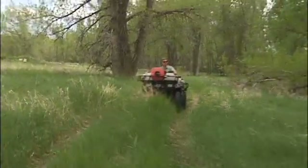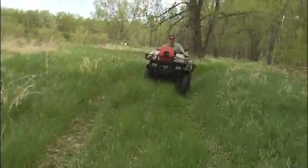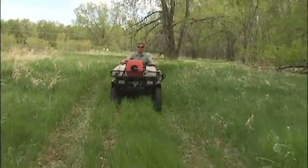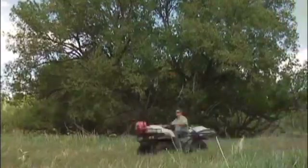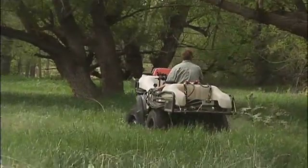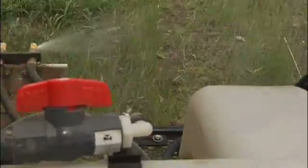The infestations on this property of Scotch thistle, leafy spurge, Canada thistle, and knapweed are all substantially less than what they were just five years ago. I'm not spraying the whole field — I'm just looking for the target species that we have here: Scotch thistle, musk thistle, diffuse knapweed.